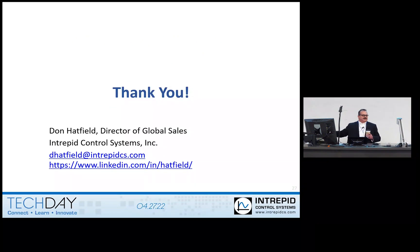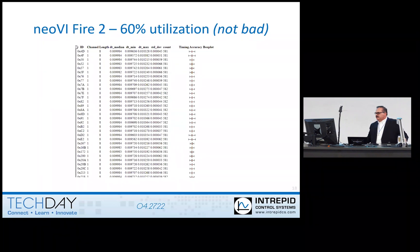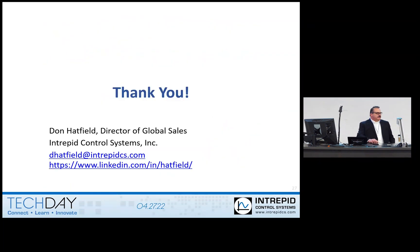Any questions, comments, concerns? The question was: are we able to simulate multiple ECUs within the same device? So each device like a Red 2 dash 8, for example, has eight CAN networks. Each CAN network can have multiple ECUs, and each ECU can have its own database, or a network can have its own database, and you can load all of that in one file. So if you have to simulate four ECUs on the second network, yes, you can do that with this one.